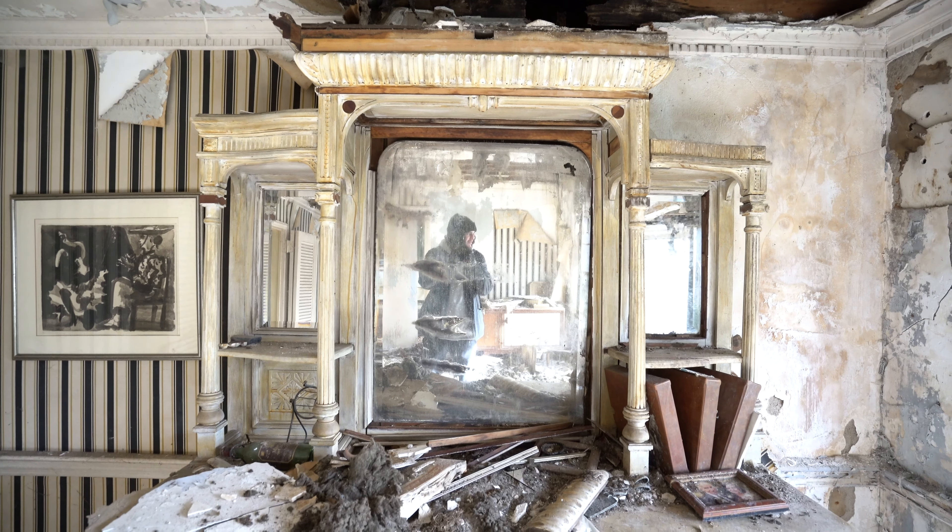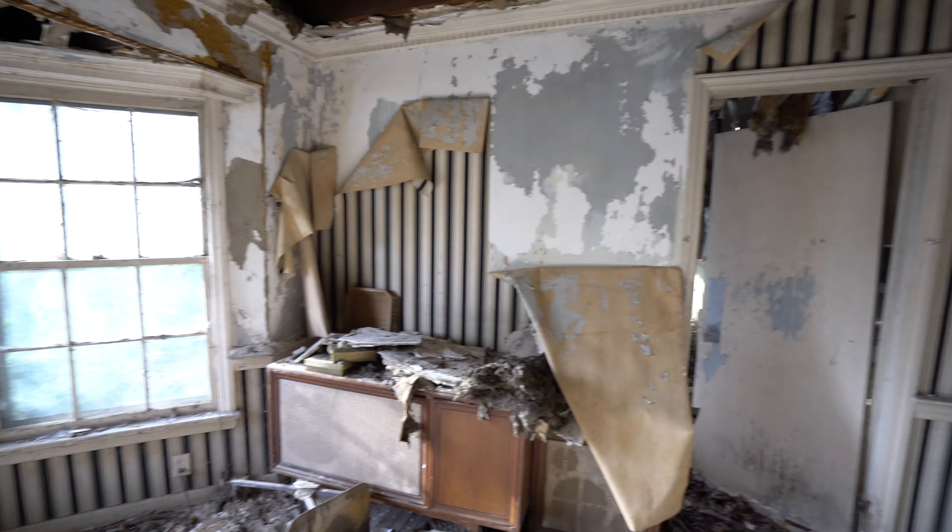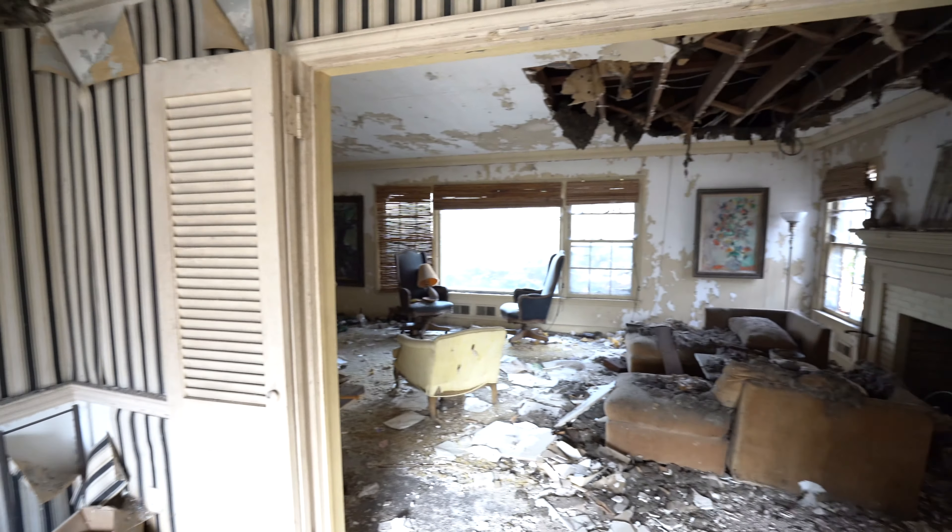What's up everyone, today we're exploring a super grimy house. As you can see, I can't wait to really get into this thing — it seems pretty cool.